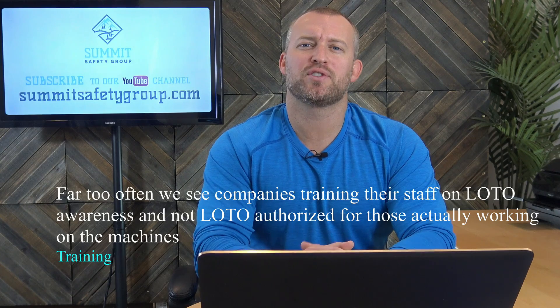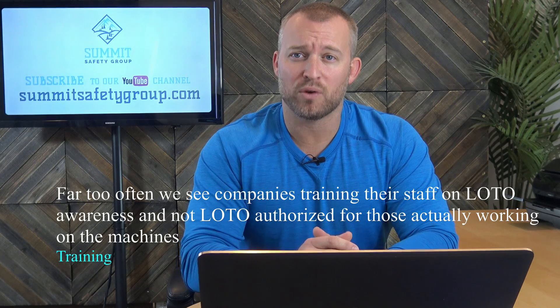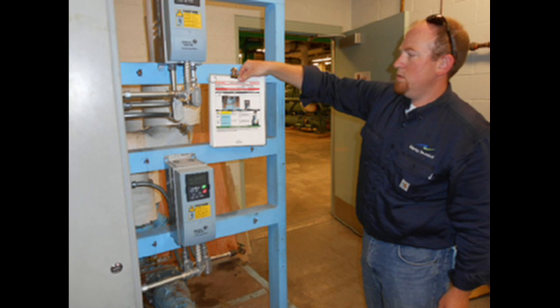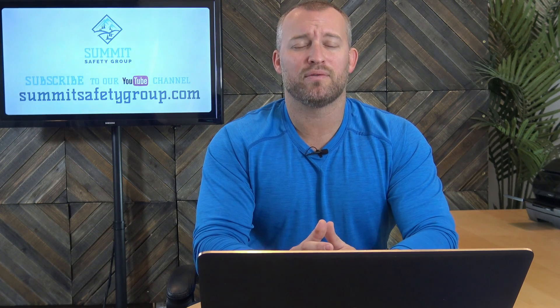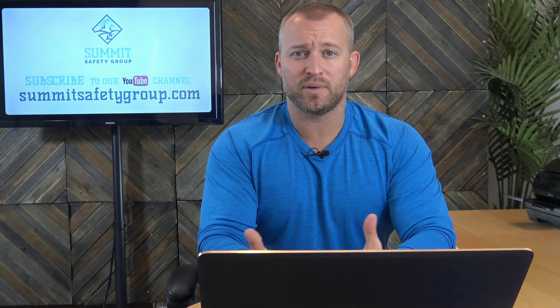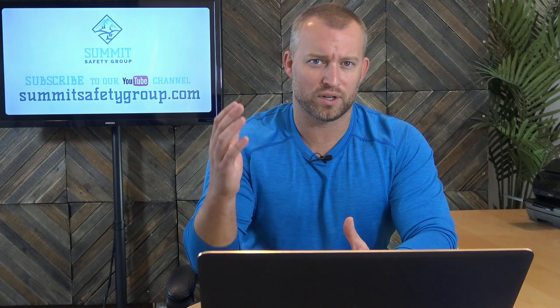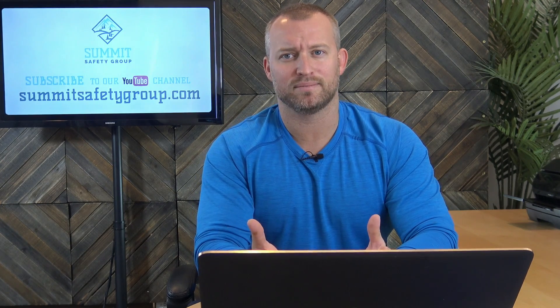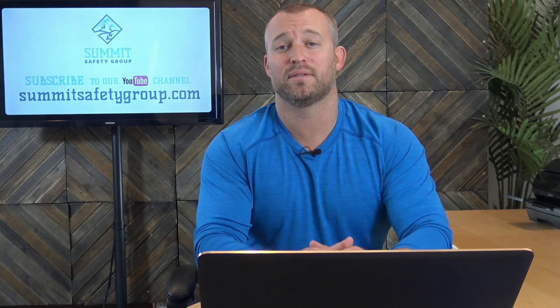This leads me to my second point, which is training. Far too often we see companies training their staff on lockout/tagout awareness and not lockout/tagout authorized for those actually working on the machines. In the authorized training, you need written documentation that each employee who's deemed authorized has been trained on the proper lockout/tagout procedures for each piece of equipment and has shown competency in following all of the required steps. In other words, one lockout/tagout training on a shear doesn't mean they're now authorized on all press brakes. So make sure every employee is trained on each piece and make sure it's documented. If it's not documented for that individual piece of equipment, it didn't happen.